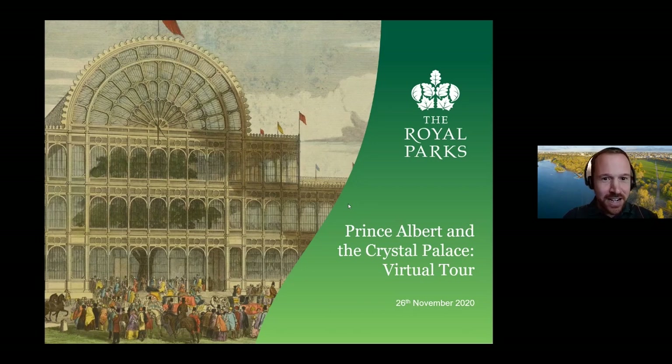Barbara is a blue badge guide with an immense wealth of knowledge about the Albert Memorial, amongst other things, so you can consider me her warm-up act. She does guided tours of the Albert Memorial for us in normal times. In the talk this evening, Barbara is going to share her knowledge of the amazing design of the Albert Memorial, its meaning, and a bit about Prince Albert's life. Before that, I'm going to look at one of his greatest achievements — the Great Exhibition of 1851.